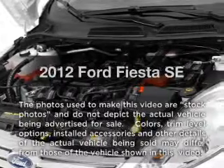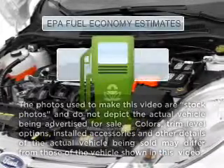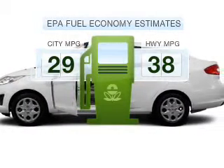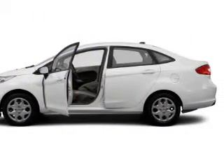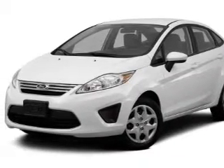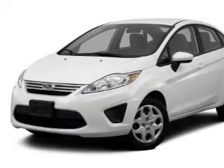Travel the roads in style and comfort in this great vehicle. In the city or on the highway, you'll spend less time at the pump with this fuel efficient vehicle. With an efficient four-cylinder engine connected to a smooth shifting automatic transmission, the anti-lock braking system will help deliver you safely to your destination.